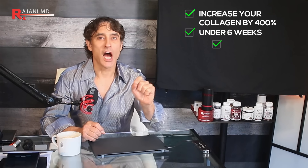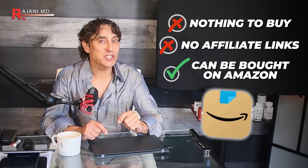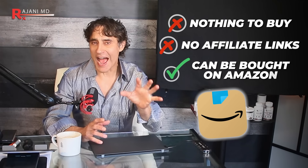Increase your collagen by 400% in under six weeks, under $8. Here's the best part — it's all natural and it only takes five minutes, once a week. There's nothing to buy in this video from me, no affiliate links. You can get everything you need on Amazon, and you can probably have it within hours or within one day depending on where you live.